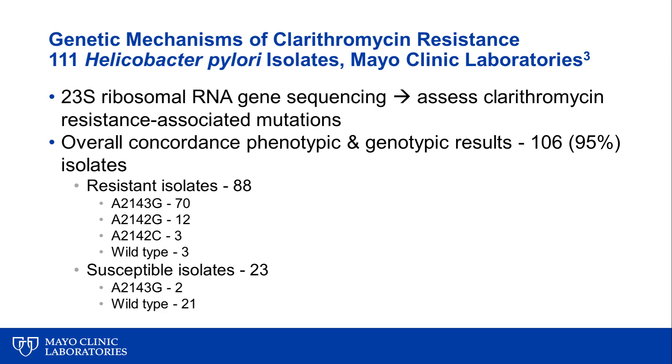In that 2017 publication, we also looked at molecular mechanisms of resistance to clarithromycin. We took 111 Helicobacter pylori isolates, performed phenotypic susceptibility testing, and sequenced the 23S ribosomal RNA gene to look for clarithromycin resistance-associated mutations. We found three mutations — A2143G, A2142G, and A2142C — and the presence of any one of these three SNPs predicted clarithromycin resistance or susceptibility in 95% of cases, which is a remarkable genotypic prediction of phenotypic susceptibility.